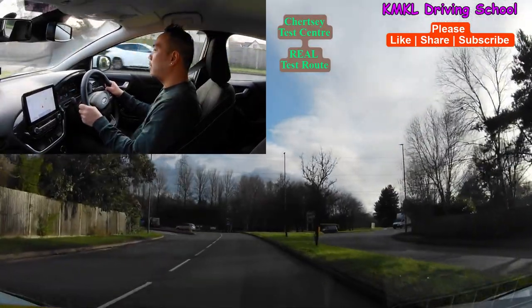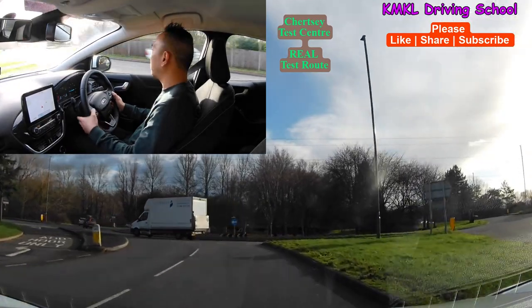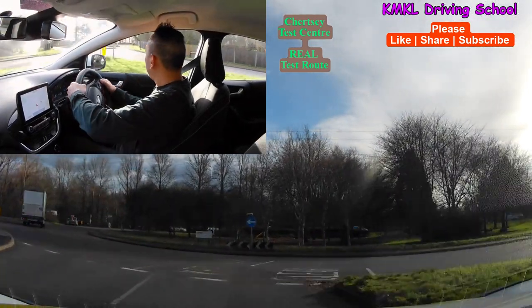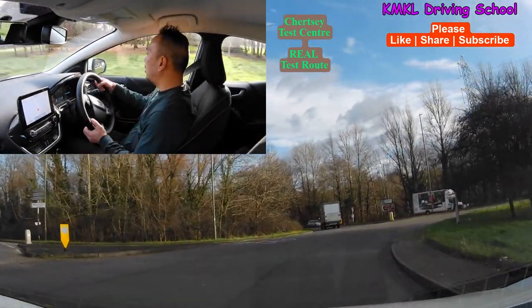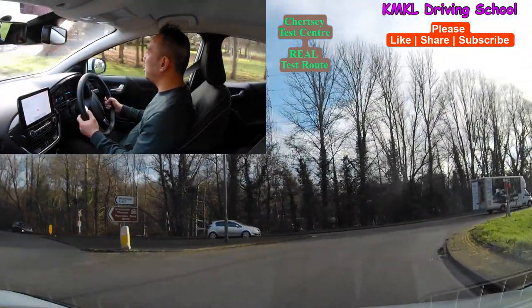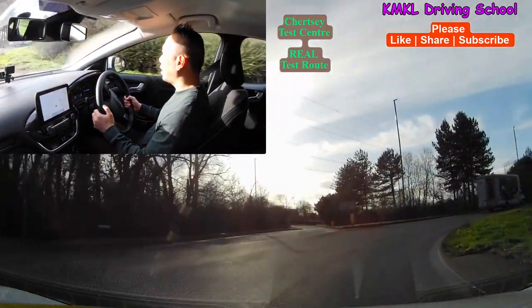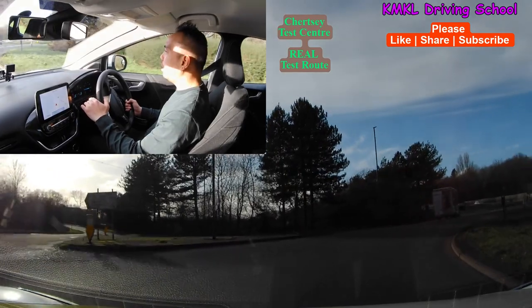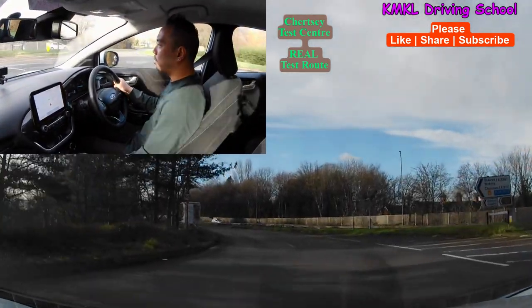Turning right at this particular roundabout — we're going to be taking the fourth exit on this big roundabout. Pretty clear at the moment, so I can join safely following the right lane. Going past the second exit, signposted Weybridge. Going past the third exit, signposted Addlestone. Checking my mirrors, left signal on. I'm going to return back to the left lane because it's safe to do so.